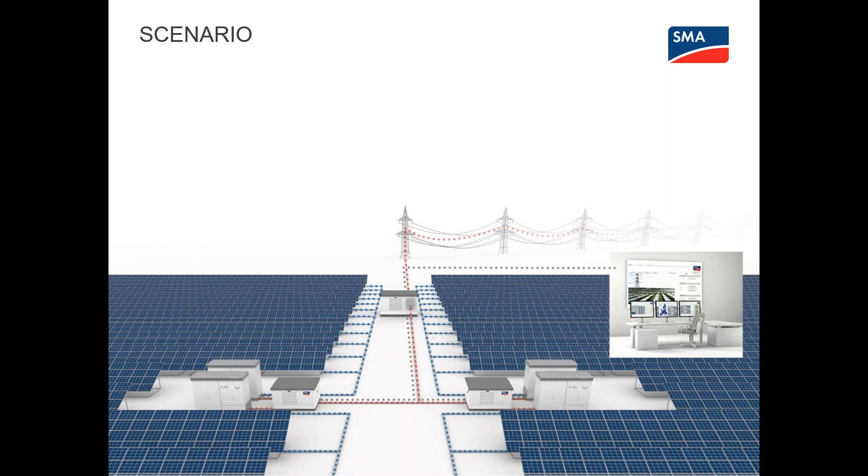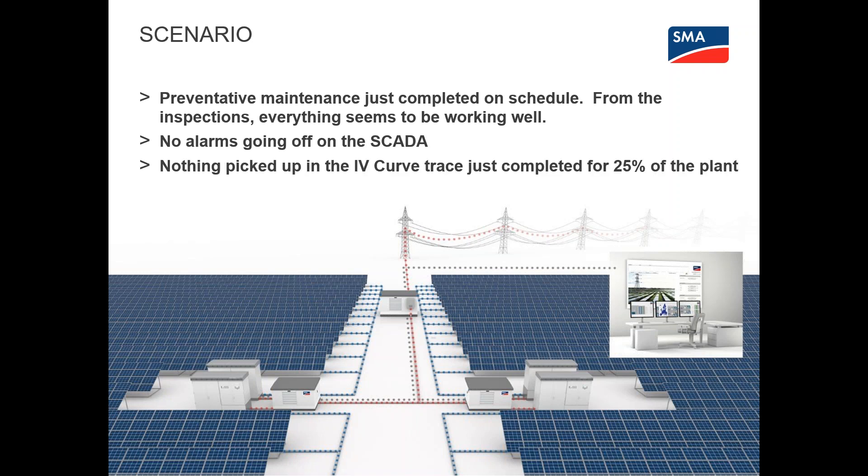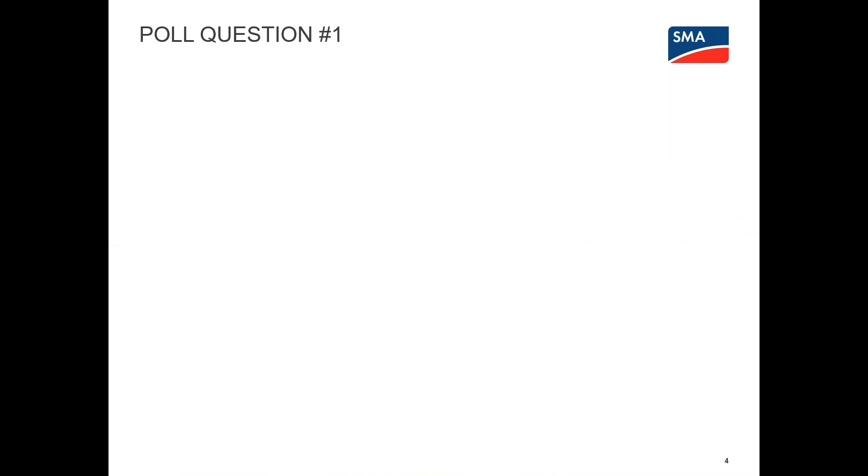Here's a brief scenario — think about how familiar this might seem. The preventative maintenance on your plant has just been completed on schedule. From the inspections, everything seems to be working well. No alarms are going off on the SCADA, and nothing was picked up in the IV curve trace completed for 25% of the plant. However, the plant is putting out less power than it should. What is going on? Many of you have likely experienced something similar in providing operations and maintenance services.